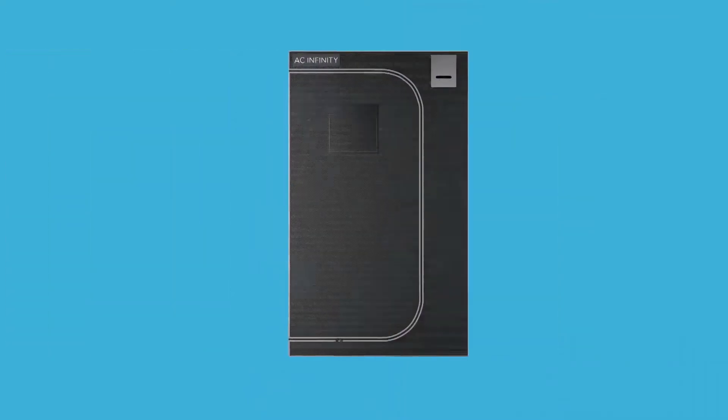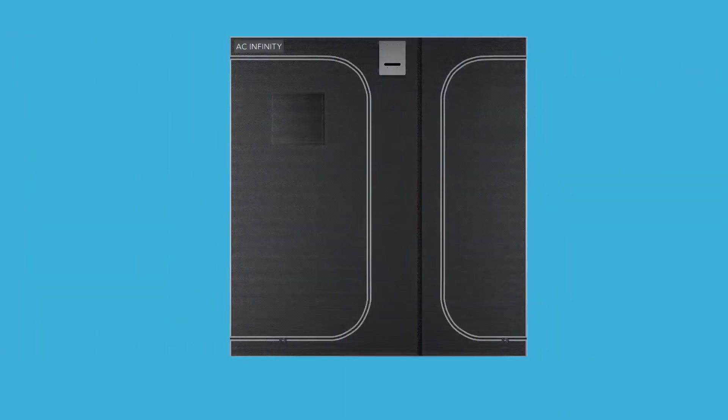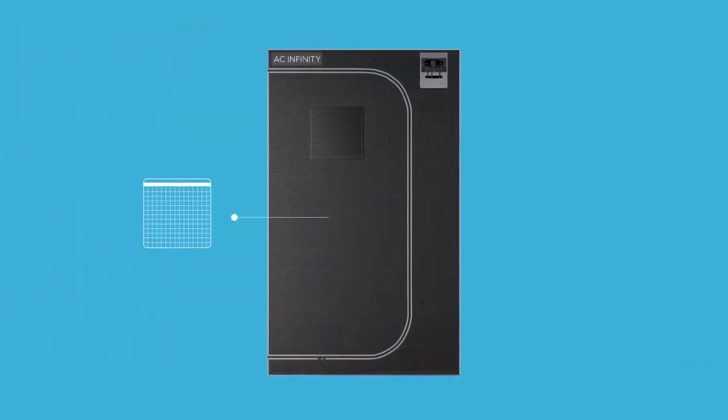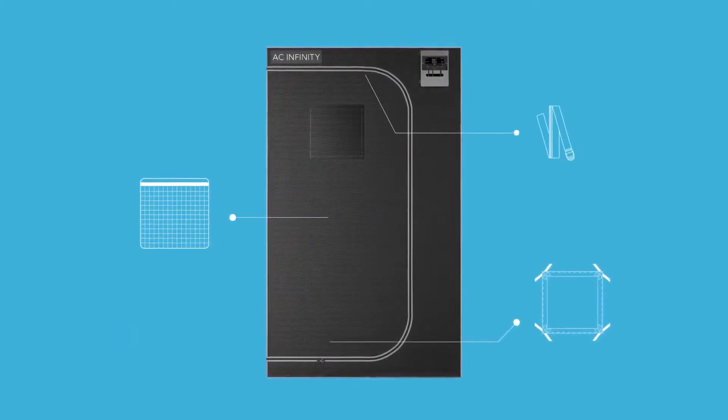The CloudLab series is available in various sizes to fit your desired level of production. It ranges from 2x2 to the 3x3, 4x4, 5x5, up to 10x10 sizes, with each tent including an accessory pouch, a waterproof floor tray, and hanging straps.